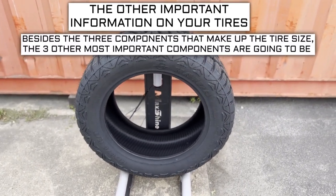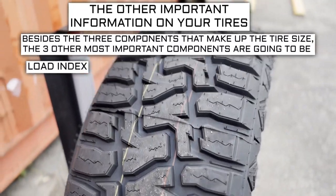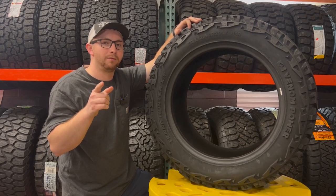Besides the three components that make up the tire size, the three other most important components are going to be the load index, speed rating, and ply rating or load range. Let me dive into what those numbers mean right now.